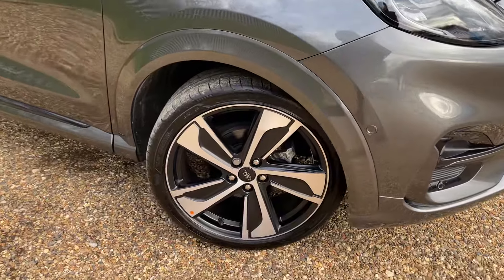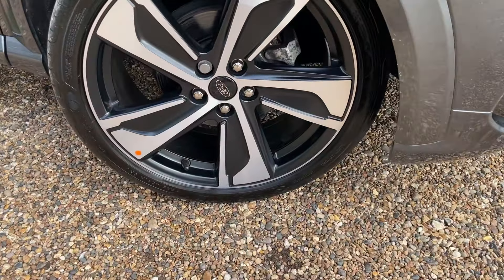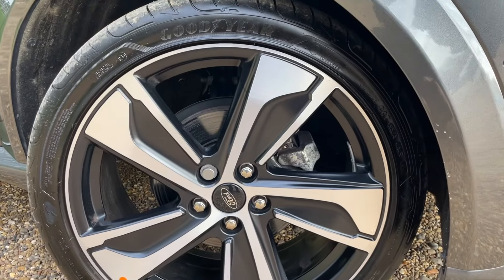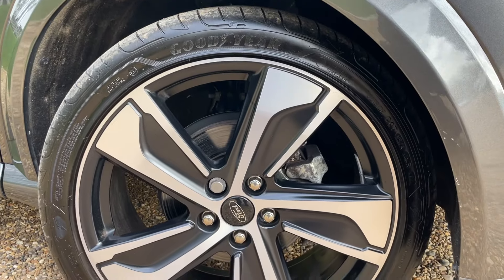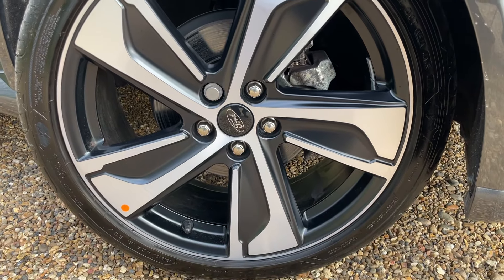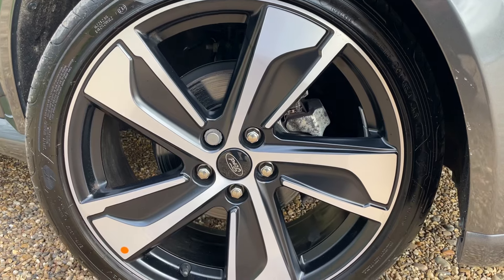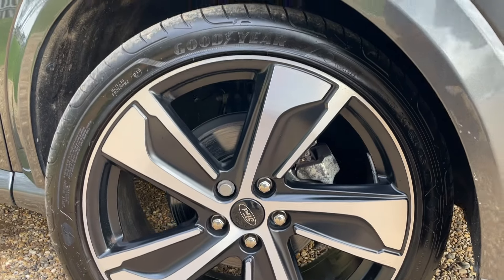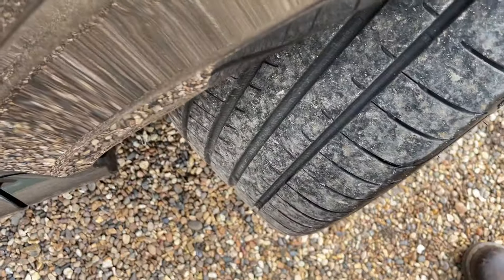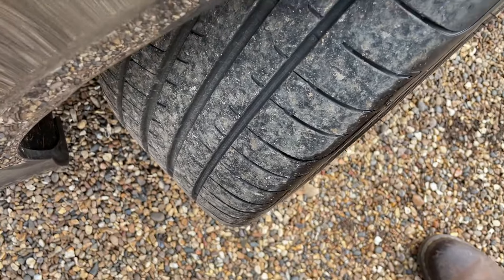Moving around to these beautiful machine-cut alloy wheels — 19 inches in diameter. The machine-cut finish gives you a silver shiny face with matte black paint just behind. We have silver-painted brake calipers, and some beautiful Goodyear tyres fitted on this vehicle which are, I must say, in very good condition.